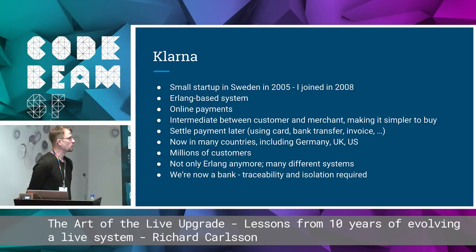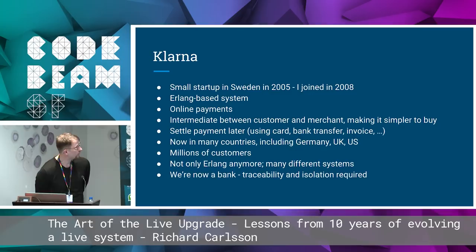Klarna was a small startup in Sweden back in 2005. I joined in 2008, so I've been with them for a decade now. Originally it was just one Erlang-based system. It's for online payments — the idea is that we're an intermediary between the customer and the merchant, making it simpler for both to buy.